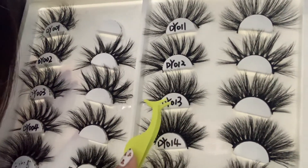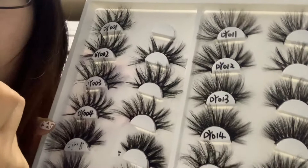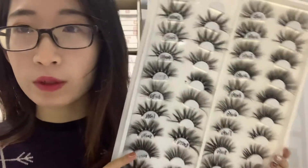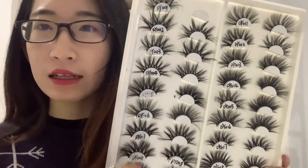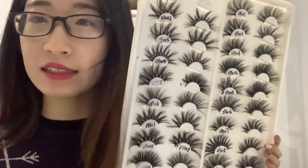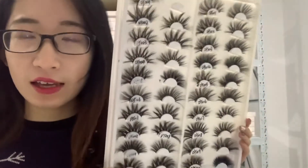And this one is DY013, also one of our hot sellers. You can see it's different — different people have different preferences. If you're interested, you can contact me on WhatsApp. I can show you more videos of our 25 millimeter lashes, send you the catalog so you can choose easily, and send lifestyle videos one by one so you can see them clearly and choose which one you like.